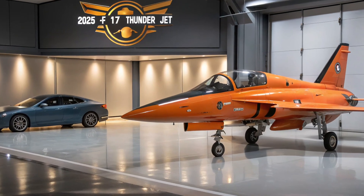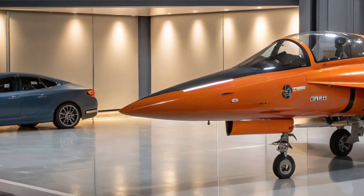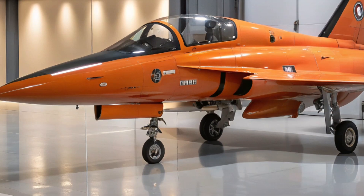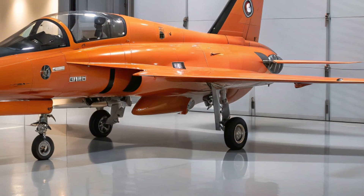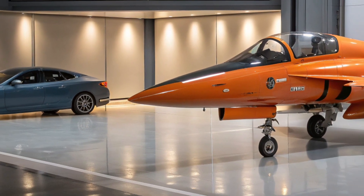Performance-wise, the JF-17 is fast, agile, and combat-ready. It's equipped with beyond-visual range missiles like the PL-15, giving it a lethal edge in air-to-air combat. For ground attack missions, it can carry precision-guided bombs, anti-ship missiles, and a variety of air-to-surface weapons, making it a true multi-role platform for modern warfare.